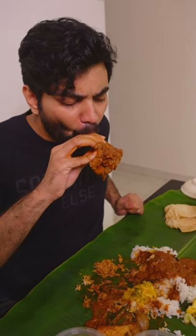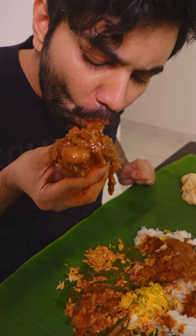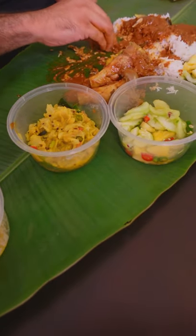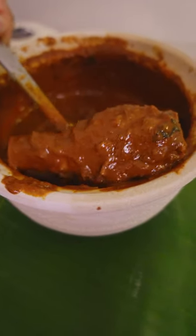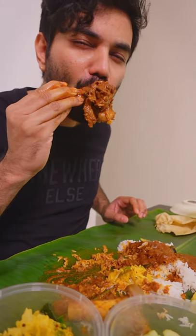The mutton is so delicious. It's just heaven. So good. If you eat it, it will fit. There will be some spices, some richness, and it will be more juicy and soft.